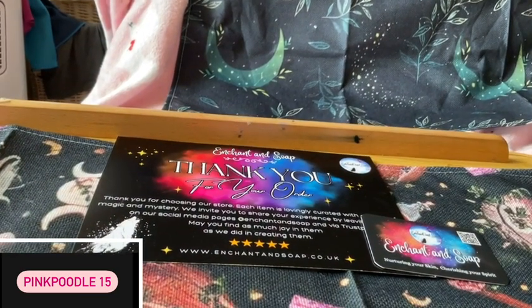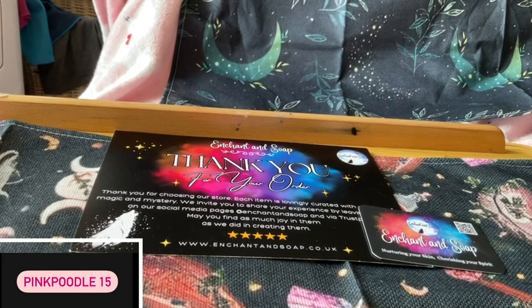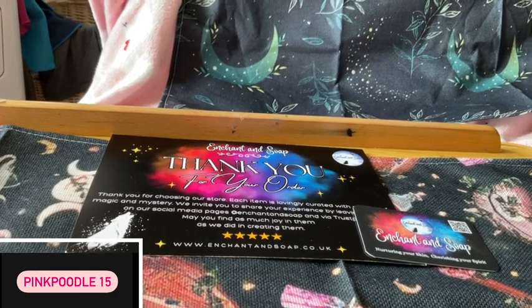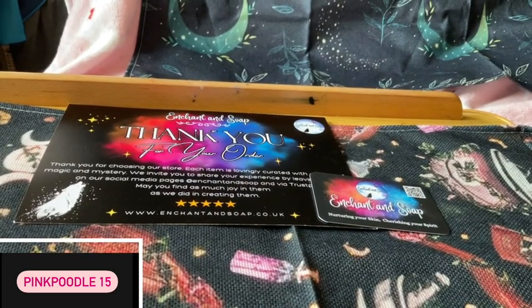There is a lot of love put into these items. I would never say to somebody this is such a good place to buy things from if I didn't believe in it myself.